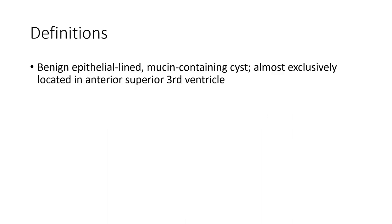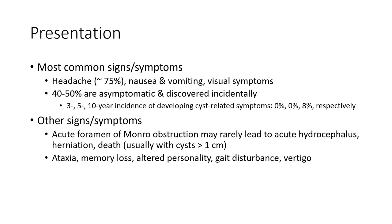The main epithelial lining is almost exclusively located in the anterior superior third ventricle. Most patients present with nausea and vomiting and visual symptoms in about 75% of cases. About 40-50% are asymptomatic and discovered incidentally.